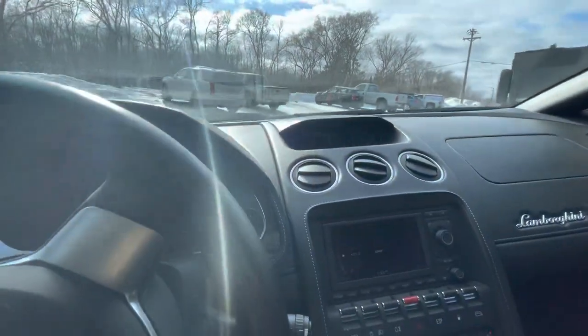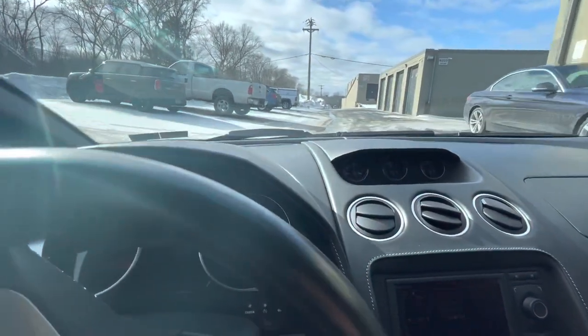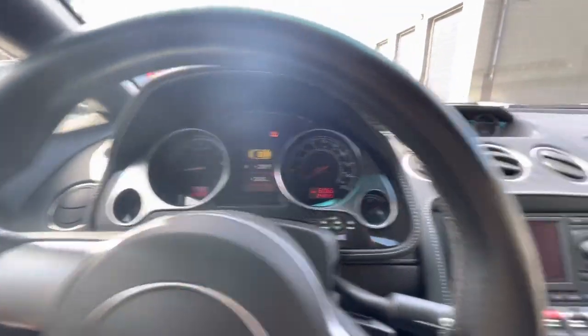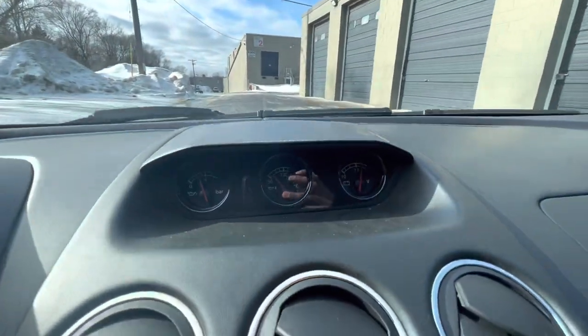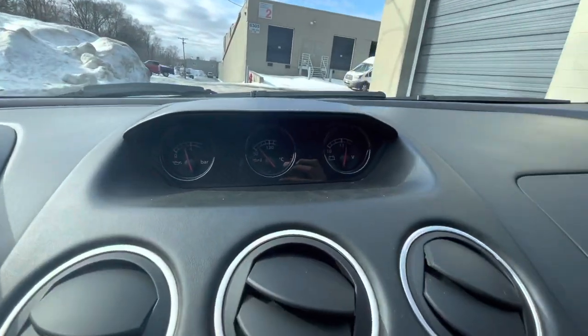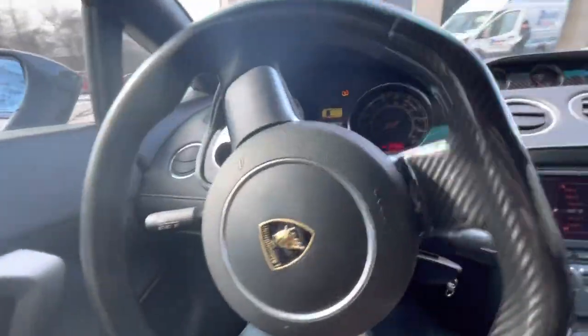I'm not really gonna drive it too far - we got some nasty roads here - but just to show you that everything is in operating condition. Temperatures and pressures are good, we got good oil pressure, good temperature, and battery voltage is charging at 14. Got no weird check engine lights.